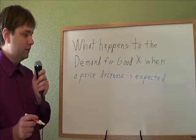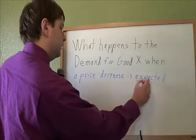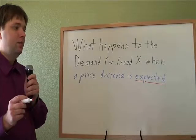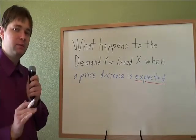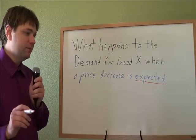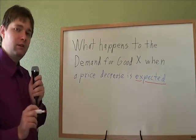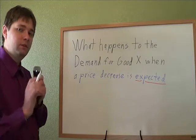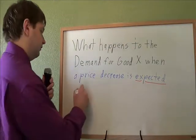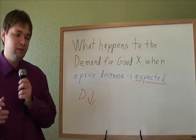What happens to the demand for good X when a price decrease is expected? The keyword here is 'expected,' because just a decrease in price won't actually change your demand. But if you think that next week the price will go down, that'll change what you do this week — you'll think this good is going to be a lot cheaper next week, so you'll just wait and buy it later. If you think there's going to be a sale on Oreos next week, you're going to wait, and for now your demand is going to decrease — you're going to buy less Oreos while waiting for them to go on sale.